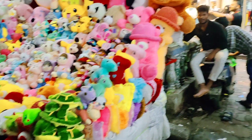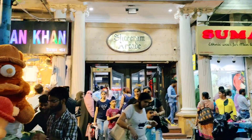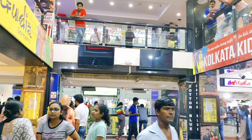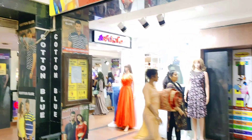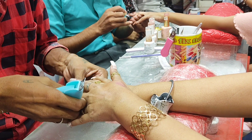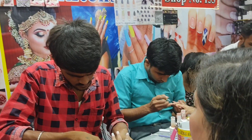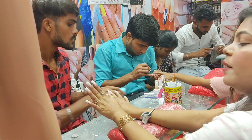Here we will go to the Sriram Mall. I have told you that my nail is essential. Let's go inside. I am going to show you the whole shop — this is a stylish family salon. You will also get salon services. You can also get your hair straightened here.